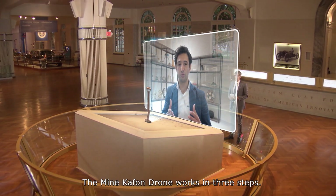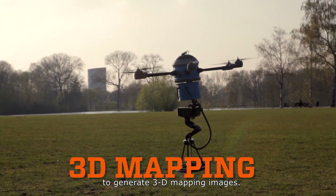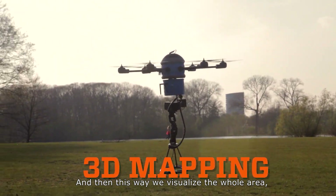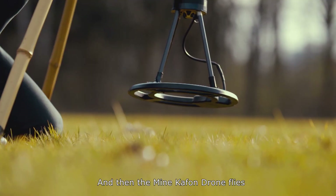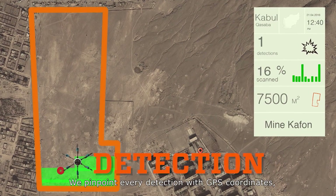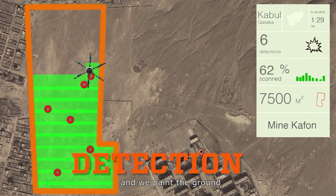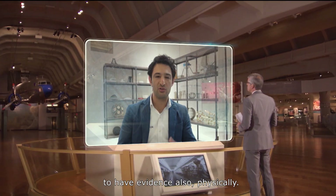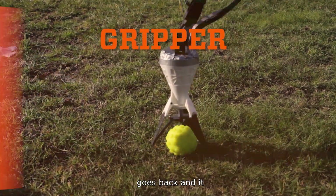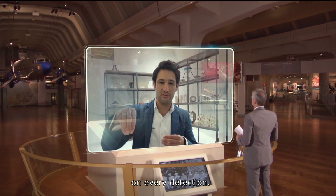The Minkafon drone works in three steps. First, it flies over an area to generate 3D mapping images, and this way we visualise the whole area and how dangerous it is. Then the Minkafon drone flies with a metal detector. We pinpoint every detection with GPS coordinates and we paint the ground to have physical evidence as well. And then finally, the Minkafon drone goes back and places detonators with a robotic arm on every detection.